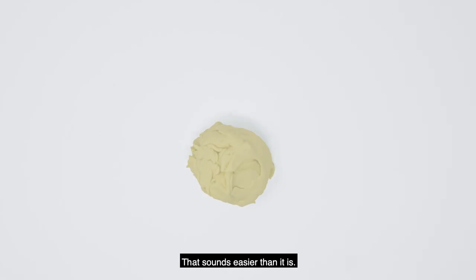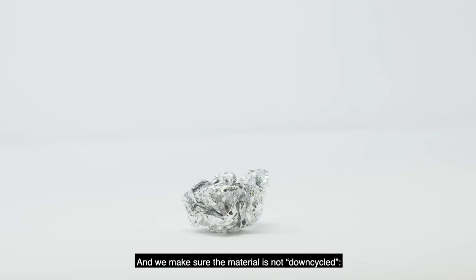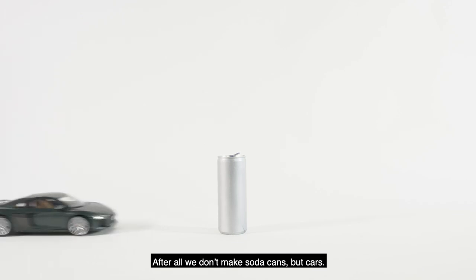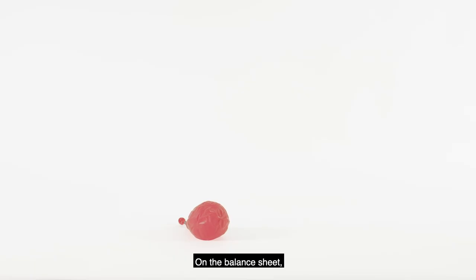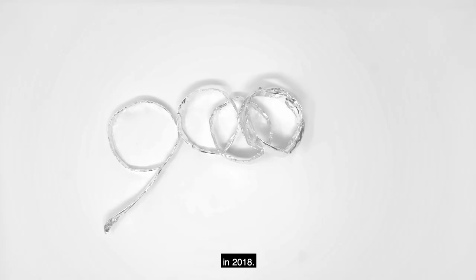That sounds easier than it is. It turns out, due to customs regulations, you can't transport scraps over borders just like that. And we make sure that the material is not down-cycled — after all, we don't make soda cans but cars. On the balance sheet, this recycling method saved 90,000 tons of CO2 in 2018.